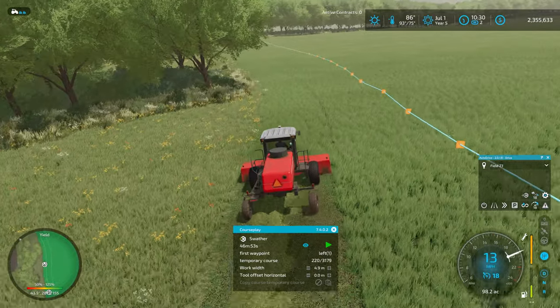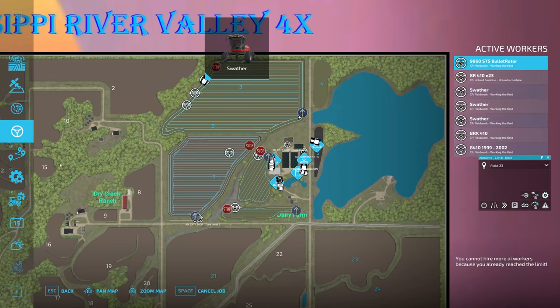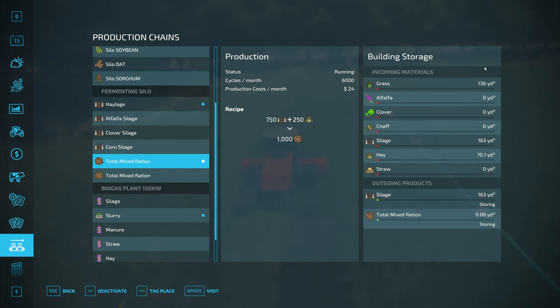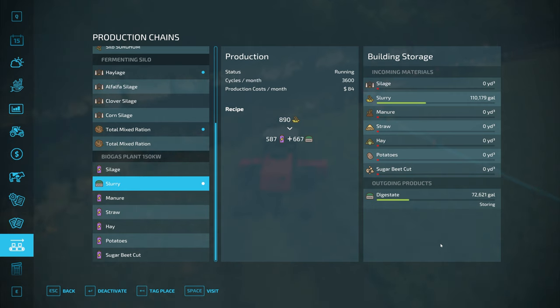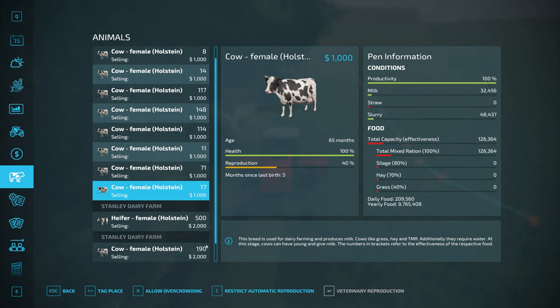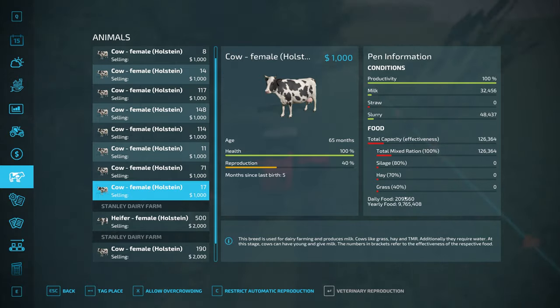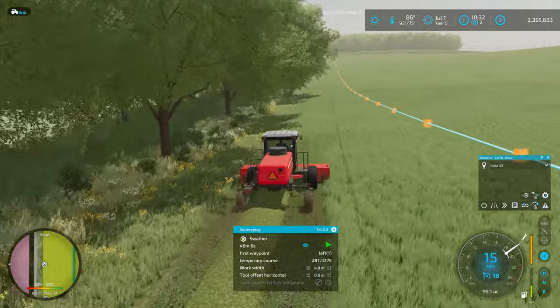I might be able to come over here and get some hay off this field if I need it for feed, but that stack we bought should get us through. Looking at the production chain menu, I've got 70 cubic yards of hay, the grass is turning into silage, and we're cranking out TMR now. Things are going really well outside of being extremely low on feed. I've just got to remember not to move the clock forward until we get these barns topped up.